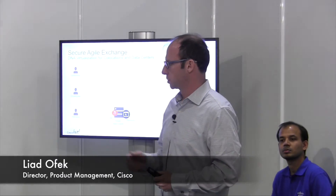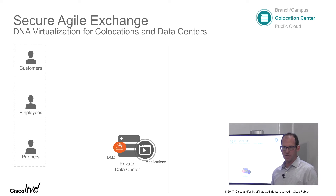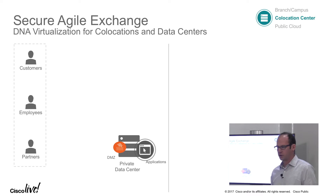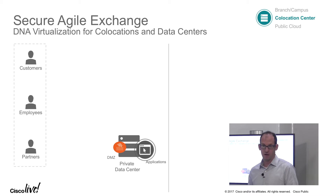My name is Liad Ofek, Director of Product Management for our Virtualization Solution, part of the Enterprise Networking team. In this section, I want to talk about the announcement we made yesterday at Cisco Live called Secure Agile Exchange. That's another part of our DNA virtualization offer, and it's focusing on co-location facilities.